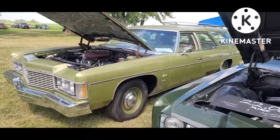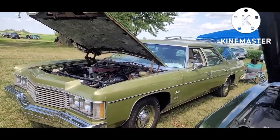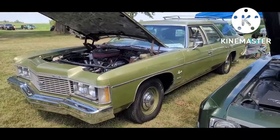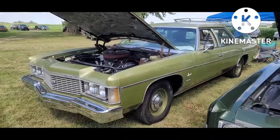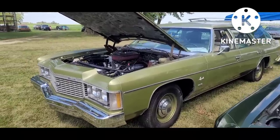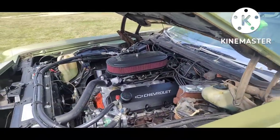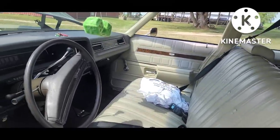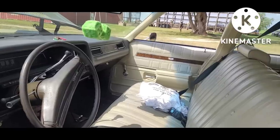Out here we've got the '74 Impala - look for this one on an upcoming Netflix series. They shipped it to Canada for filming. Somebody has given an awful lot of work and care to make this one beautiful and keep it that way.